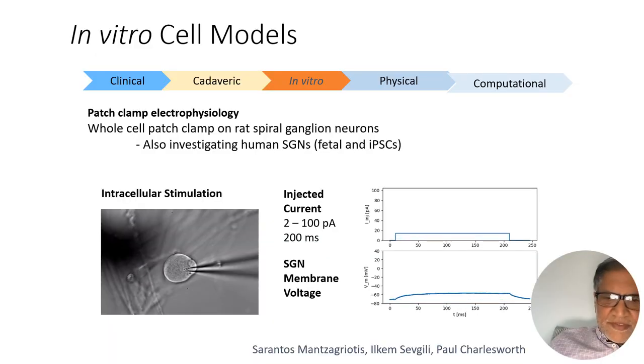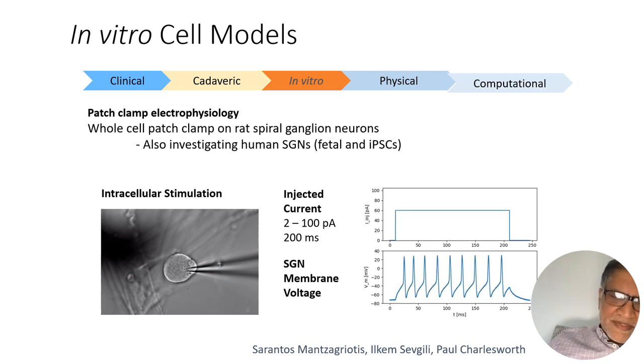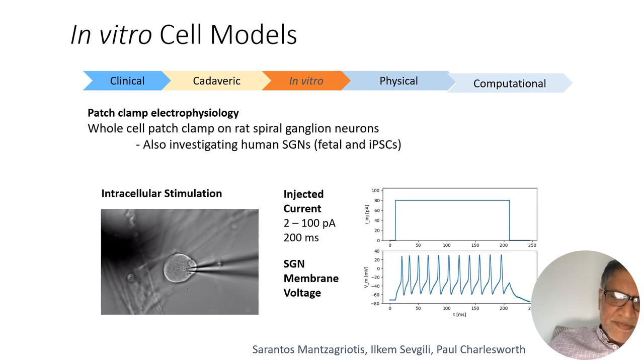We've also done in vitro models of cells where we patch clamp spiral ganglion cells from rats and stimulate them with different types of current sources to see how they respond.